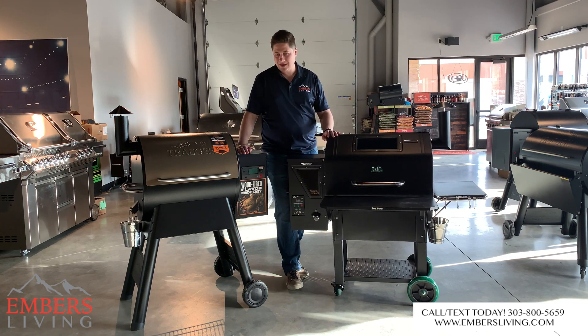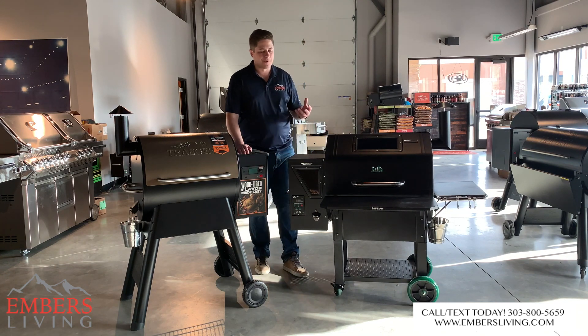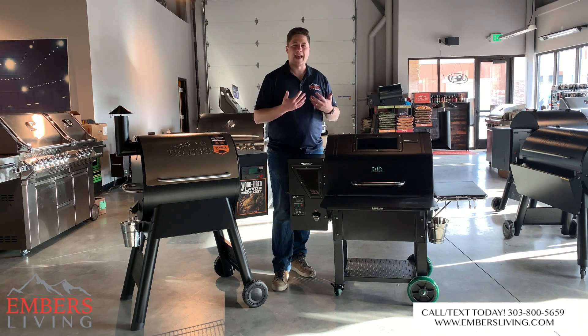I'm starting to lean the other way this year just looking at the two products. If you saw my review, a lot about this new Prime model seems sort of gimmicky to me — it's just a lot of add-ons to advertise cool new stuff that doesn't really bring a lot of value to the grill.